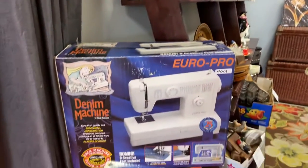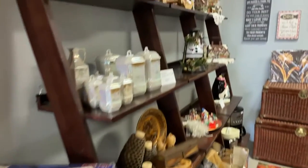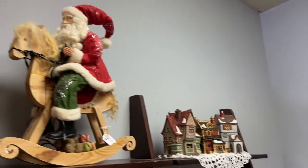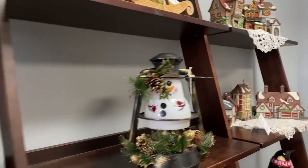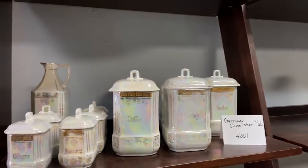You might be thinking you've got a pretty good auction there — this is just the beginning. Look at all this stuff: we've got Vintage Santa, we've got Department 56, really cool vintage lights. We've got a German canister set — gorgeous piece.